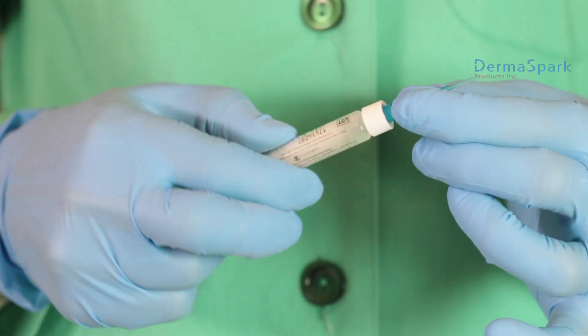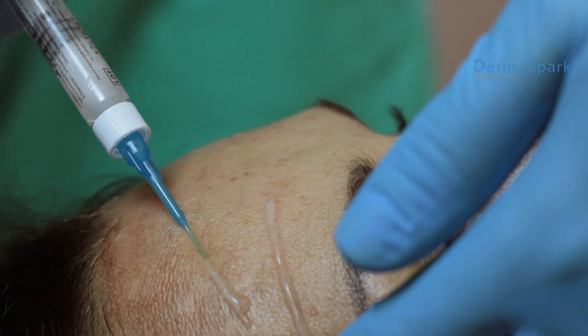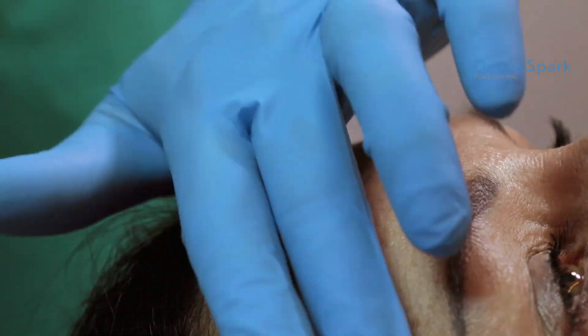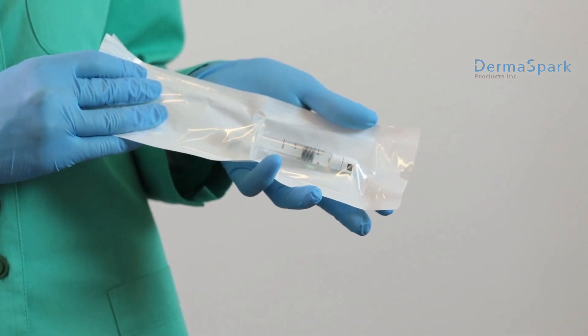Ready Medical is a nodal line of ready-to-use topical and sterile products for anti-aging and post-treatment procedures. All Ready Medical products are sterile and therefore totally safe.